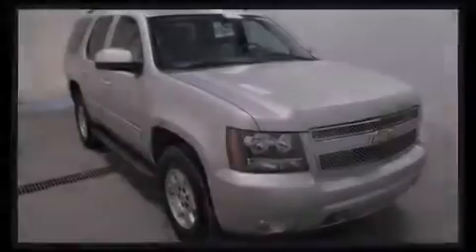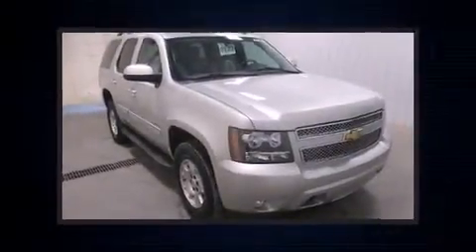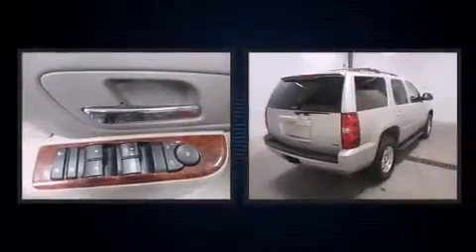Outstanding design defines the 2011 Chevrolet Tahoe. Under the hood, you'll find an eight-cylinder engine with more than 300 horsepower.